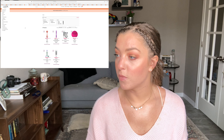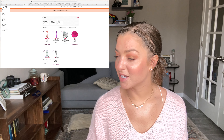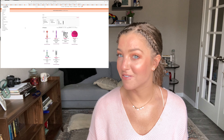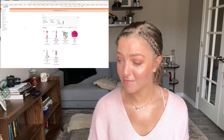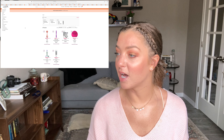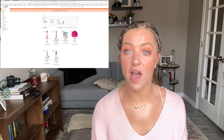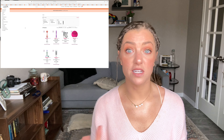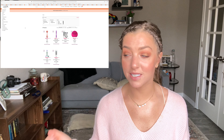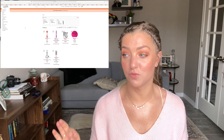Also on the 19th, they have a bunch of face tools including the Foreo Luna Mini 2, which I currently have — it's going to be half off, so it should be around $57.50. It's amazing; it's a great time to get one if you've been looking at it or you're ready to upgrade from the Play Plus. I love my Foreo Luna Mini 2, it's changed my skin.